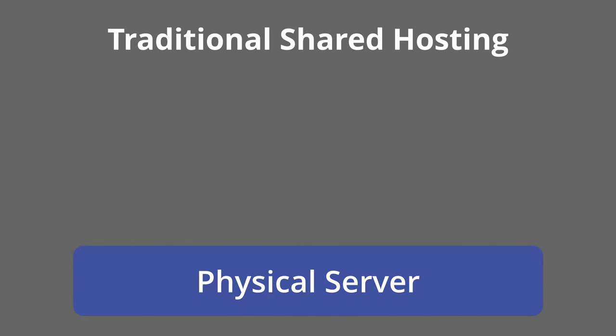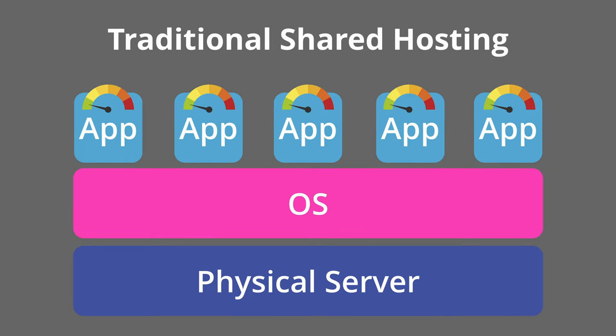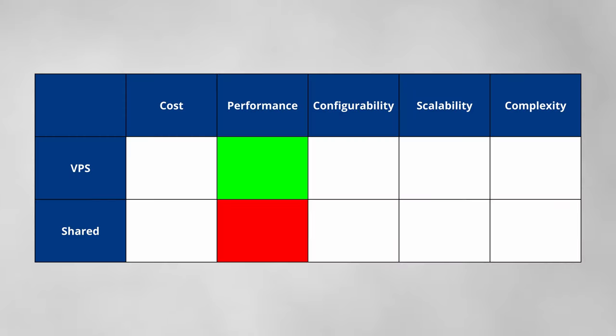Compare this to traditional shared hosting, where multiple applications are running next to each other on the same operating system. This can lead to unpredictable performance if one application becomes a resource hog. While shared web hosting is typically cheaper, it is generally less configurable.